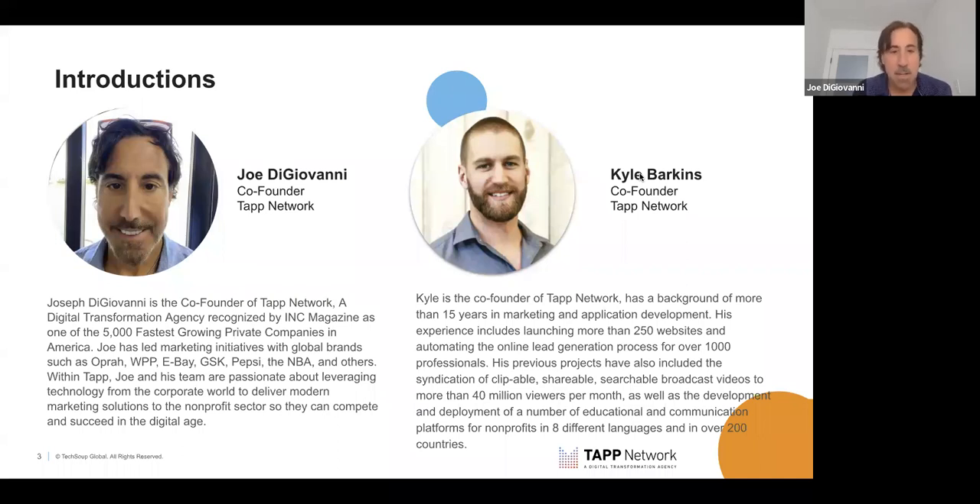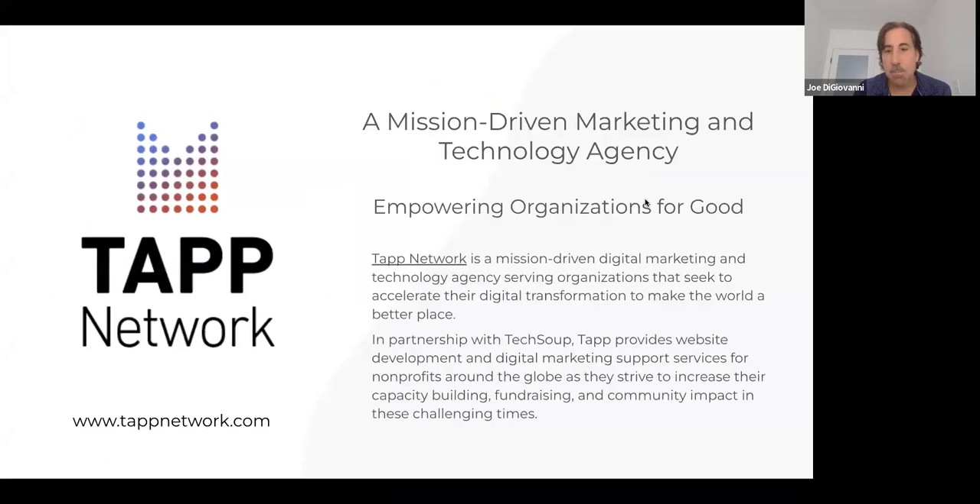We're super excited to get started today. Our backgrounds were working in the B2B and B2C space with Fortune 100 and 500 organizations. We really got excited when we met with TechSoup about how we can port all that knowledge and technology to the nonprofit space. With technology, AI, and automation, nonprofits with just one executive director or a couple folks on staff can do so much more.